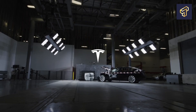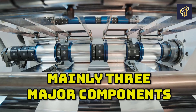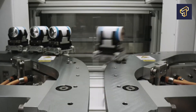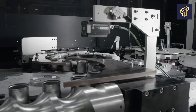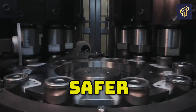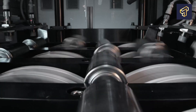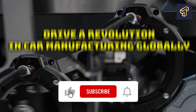Giga Texas is designed for maximum efficiency and will make vehicles using mainly three major components: first, the rear portion made from a single casting; then a battery pack designed as the vehicle's structural undercarriage; and a front section also made from a single metal casting. The results are that Tesla's EVs would be lighter, safer, and cost much less. Giga Texas is expected to drive a revolution in car manufacturing globally.